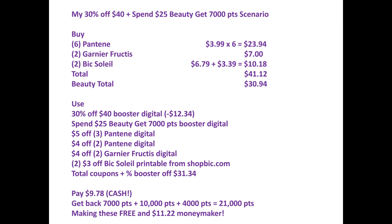This is my scenario. I will buy six Pantene at $3.99 each, so six of them will be $23.94. Two of the Garnier Fructis for $7. And two BIC Soleil — one is $6.79, so the other one will be 50% off, which is $3.39, making the razor total $10.18. The grand total is $41.12. The Beauty total is $30.94, because the razors do not count towards Beauty.